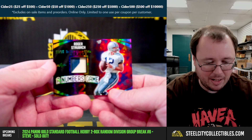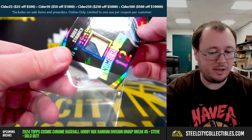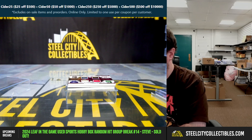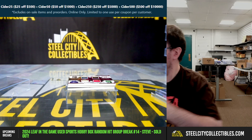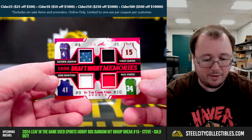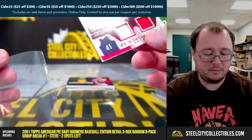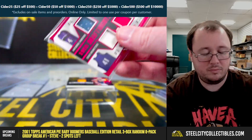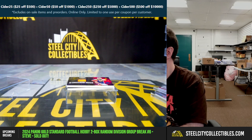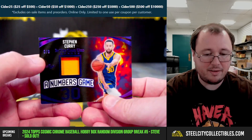Nice patch — Numbers Game Roger Staubach, 13 of 25, close to the jersey number but not quite. Then a 1998 Draft Night Memories quad relic — Antawn Jamison, Vince Carter, Dirk Nowitzki, and Paul Pierce — number two of four. And a Numbers Game memorabilia Steph Curry, numbered six of six.